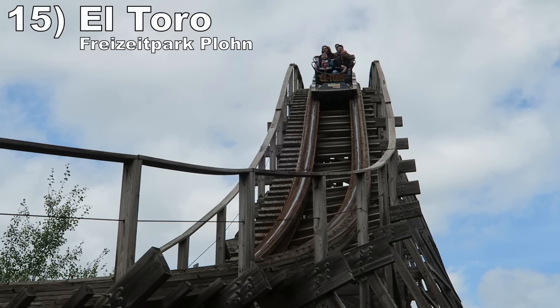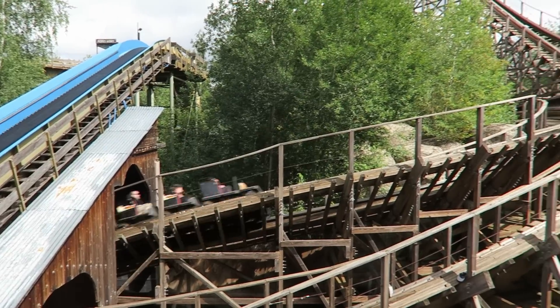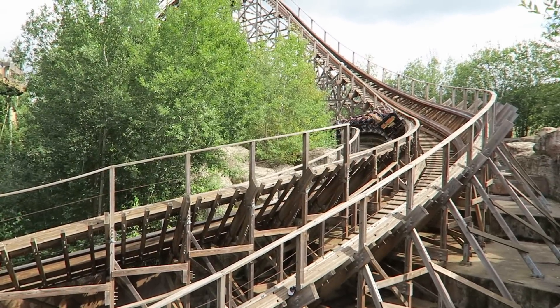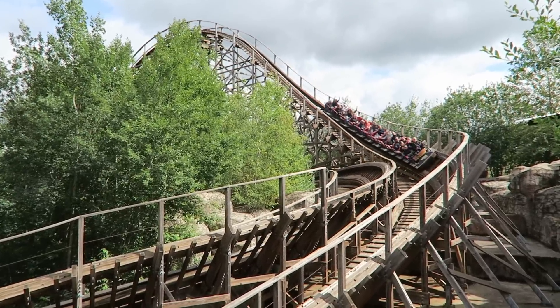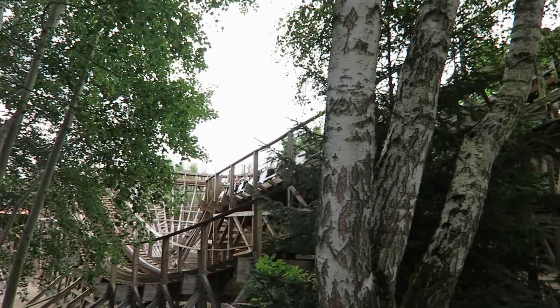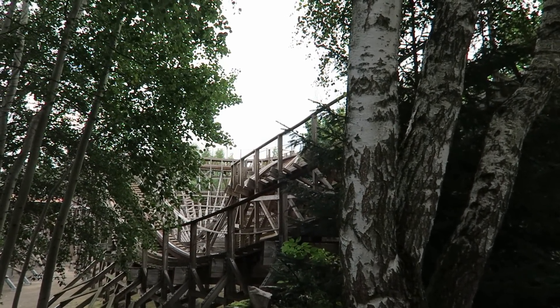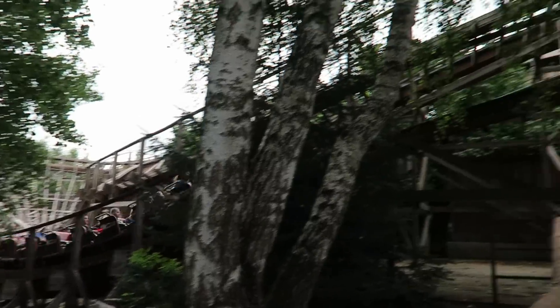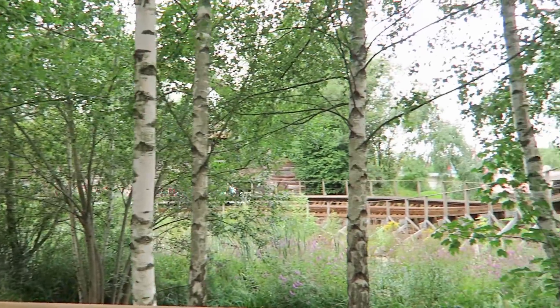Number 15: El Toro at Freizeit Park. This has a pretty unique layout. The start interacts with the log flume, the first drop has some nice floater, and there are some snappy directional changes. The rest of the ride travels up and down a small hill. This coaster has nearly half a dozen airtime moments, but it was on the weaker side. Then this is another coaster that dies out towards the end, but I liked everything up to that point.